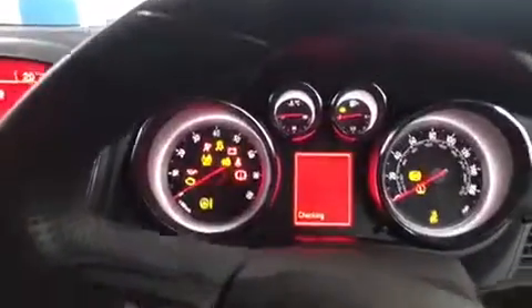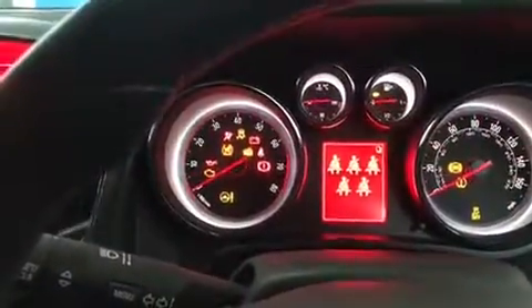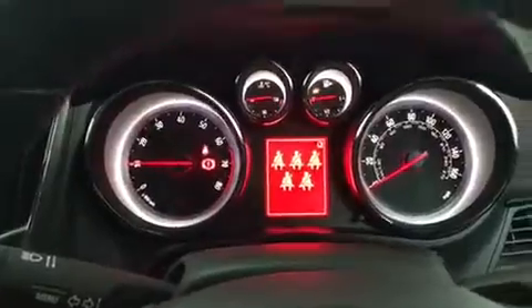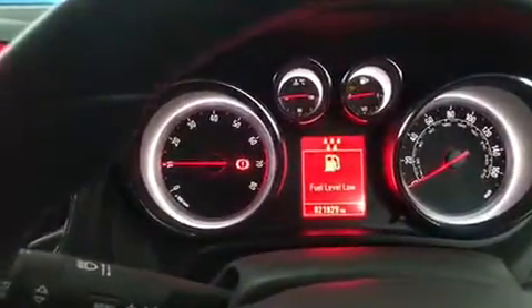So if we just hop inside the vehicle now and start it up. If you just look at the dash here, you'll get confirmation of the mileage once everything's loaded up, and confirmation that there's no warning lights on the dash. Like I say, it's been serviced, mechanically inspected and MOT'd by ourselves. There's the confirmation of your mileage.